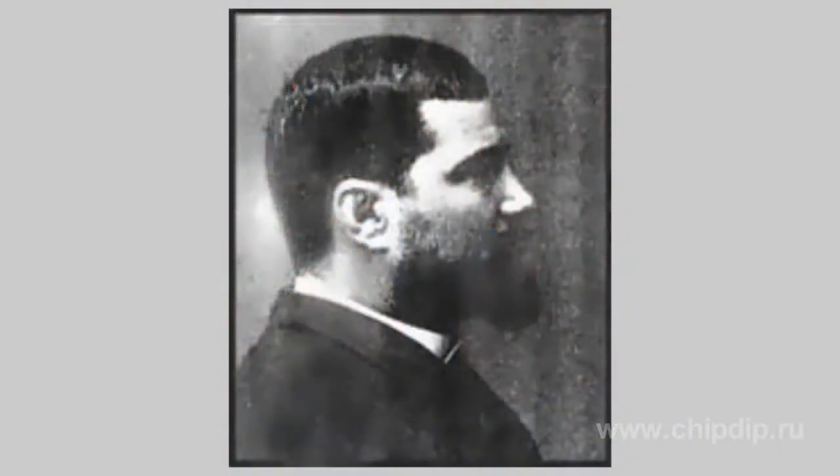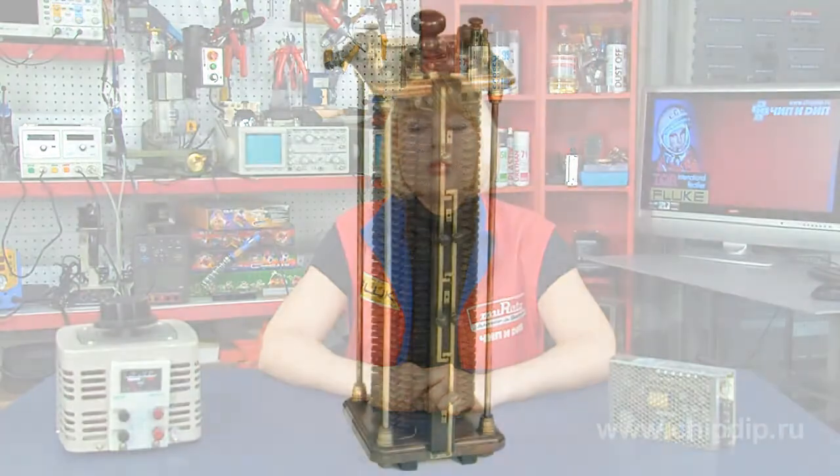Already in 1882, the French scientist Lucien Goulard and his English colleague John Gibbs developed an induction coil, or transformer. It was also called the secondary generator — a device used to convert alternate current electric energy.